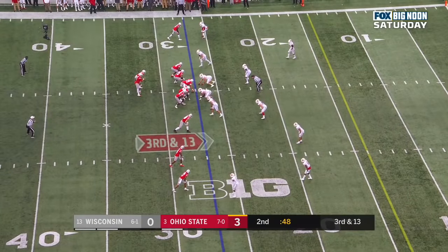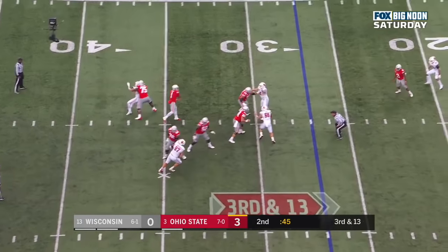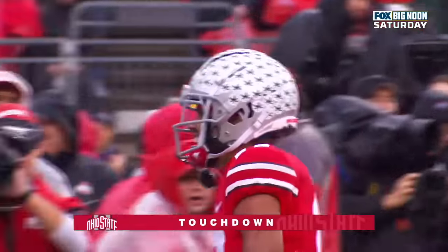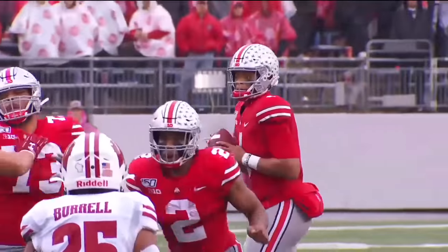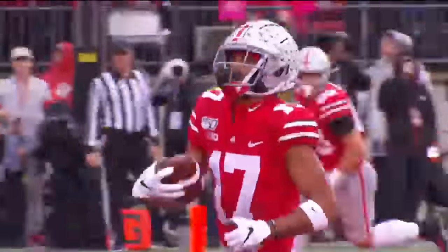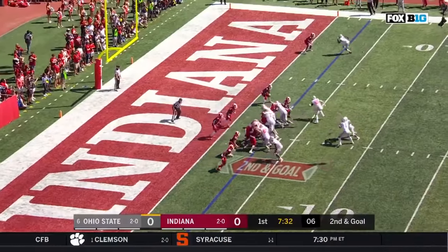Meyer will have a lot to say along with Brady and Urban. Here's Fields over the middle. Olave. Touchdown, Buckeyes — 27 yards. Jeremy Ruckert, the motion man. Fields keeps it — touchdown, Ohio State.